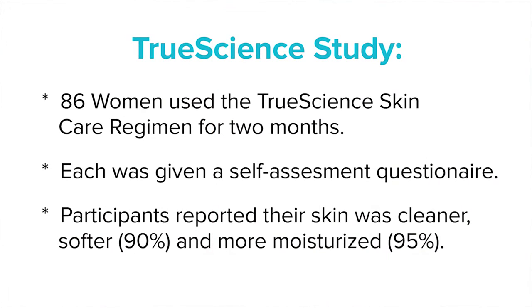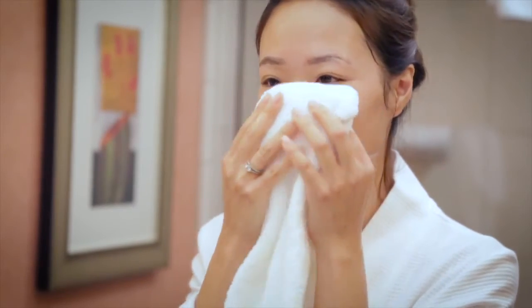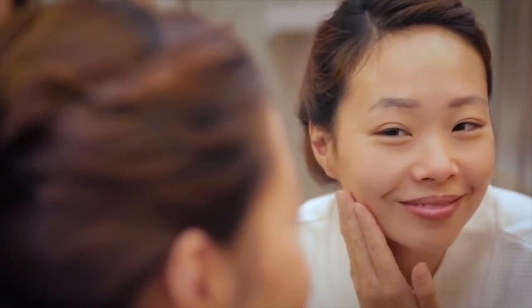I chose ingredients which were scientifically proven. But then we also did a clinical study where the cleanser was part of the regimen. We had 86 women who were asked a questionnaire at time zero, one month, and two months. Every single subject reported that the cleanser left their skin soft, moisturized, and not squeaky clean. They also noticed less skin irritation — all of that from 86 women who used the product as part of the regimen for two months.